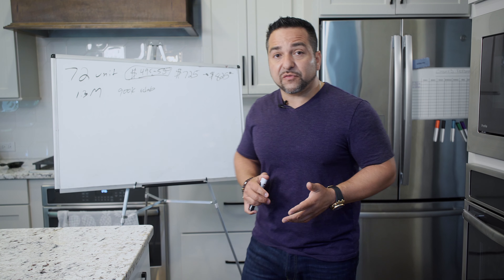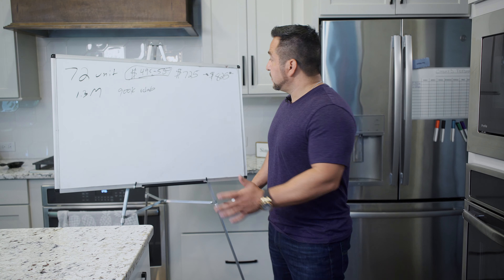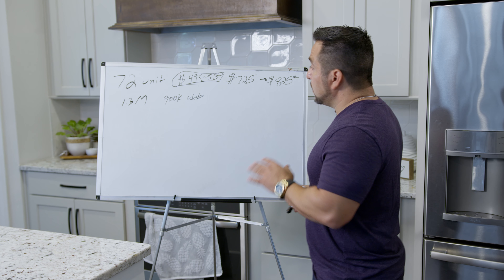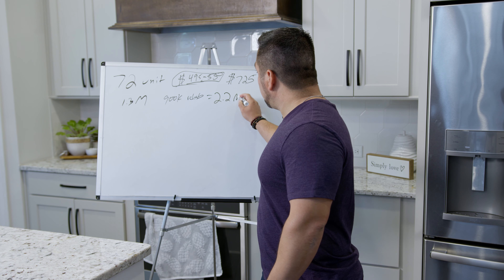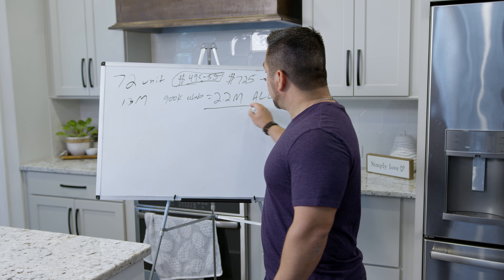You always have to be super conservative when you do underwriting so you don't lose your shirt. You make your money when you buy. We got a great deal — $900,000 rehab brings us to $2.2 million all in.